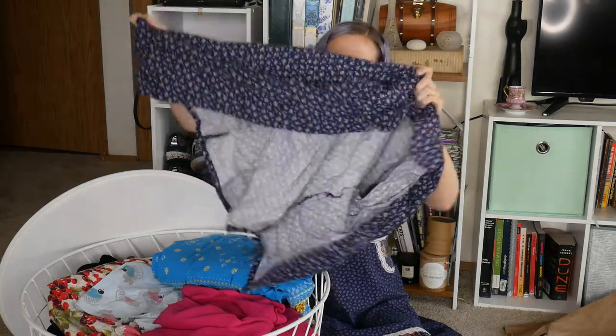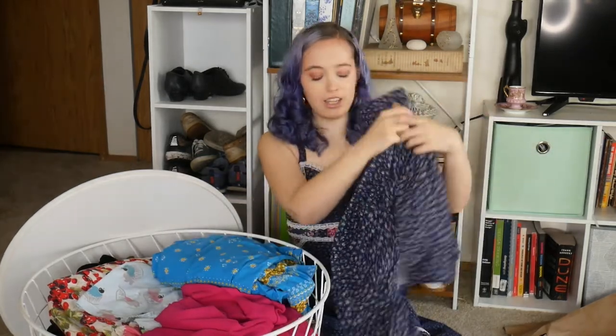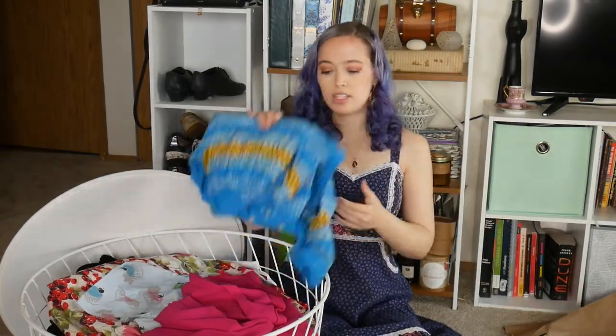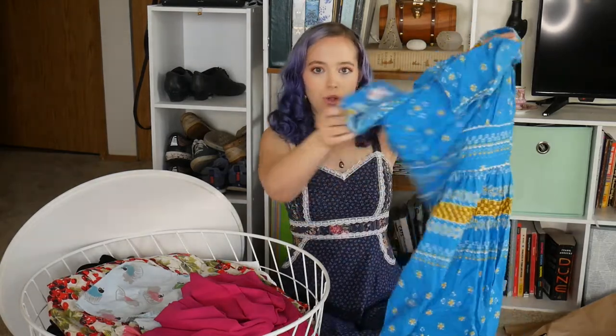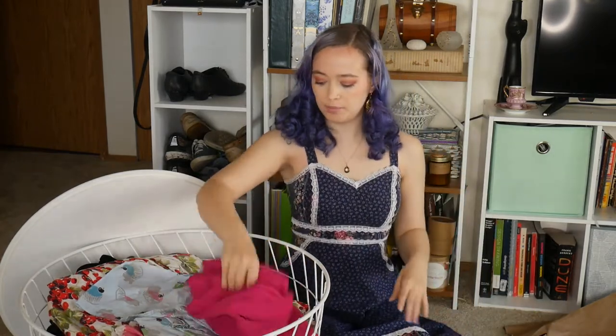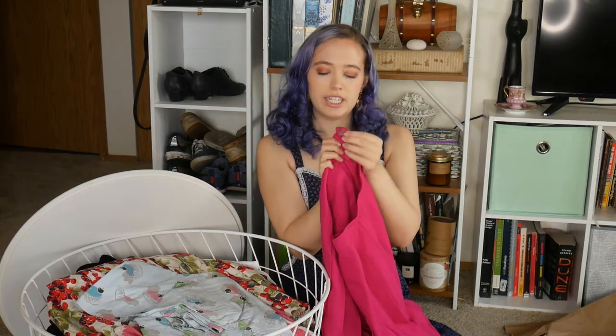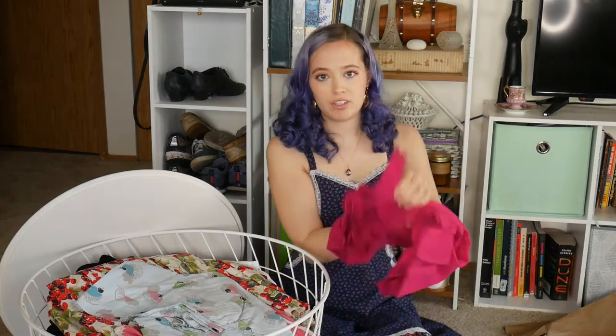I'm starting by sorting out what's going to take the most effort. For example, this one I just need to replace the buttons — pretty low effort. This one I need to mend to sell, probably a half hour max. And this guy here is a little bit undone — not even a 10-minute fix — so I'll put it with the shirt with no buttons.